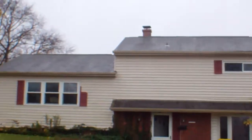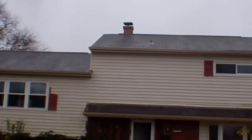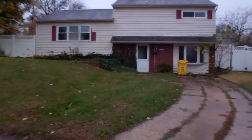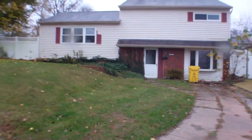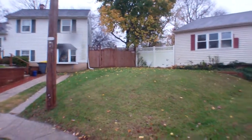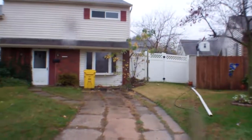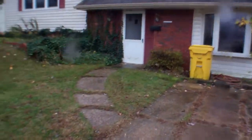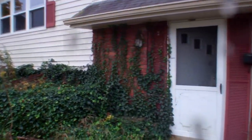The roof looks good all the way across, no damage, looks even. Siding looks good all the way around the house as well, no damage. Driveway here, and front door.